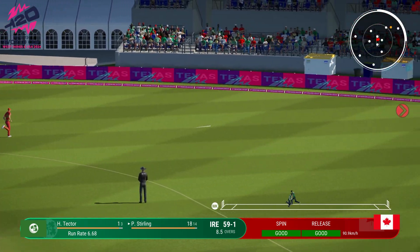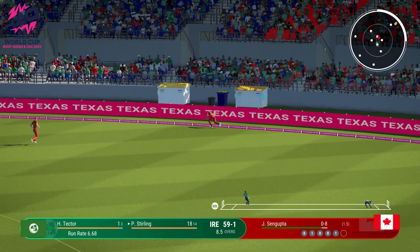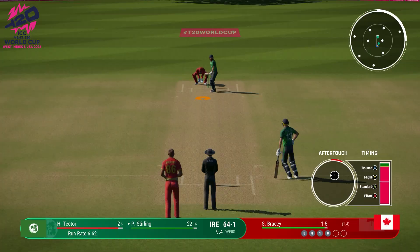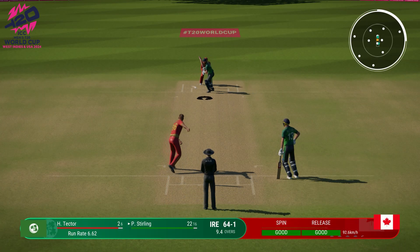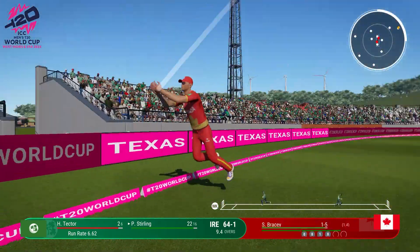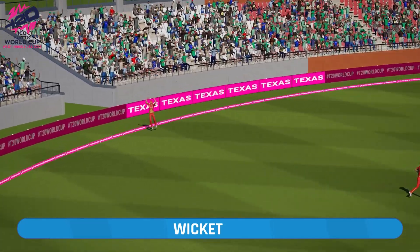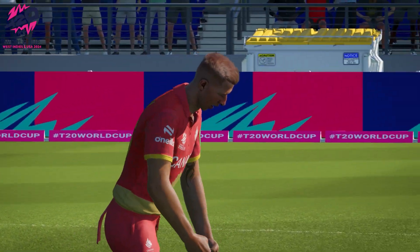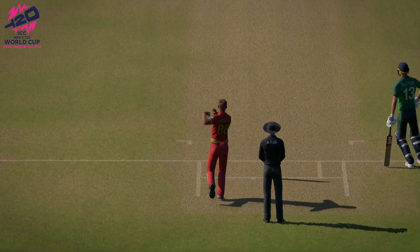Smacks that away through the gap. End of the over — six off it. Highland at 63 for one. Chance. Caught. It's one of the easiest catches you'll see. Great work. Held their nerve while the ball was in the air, and they've taken a good catch.